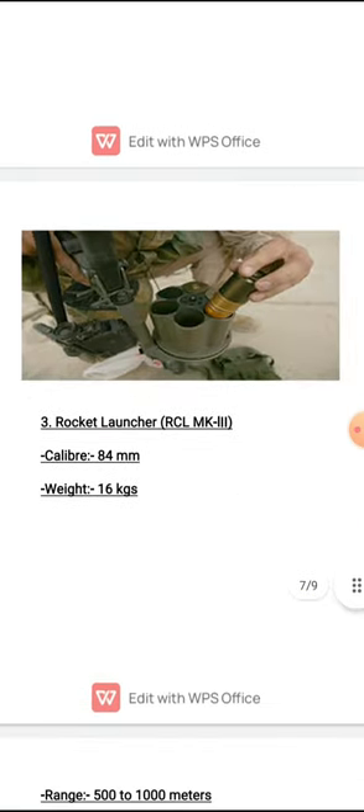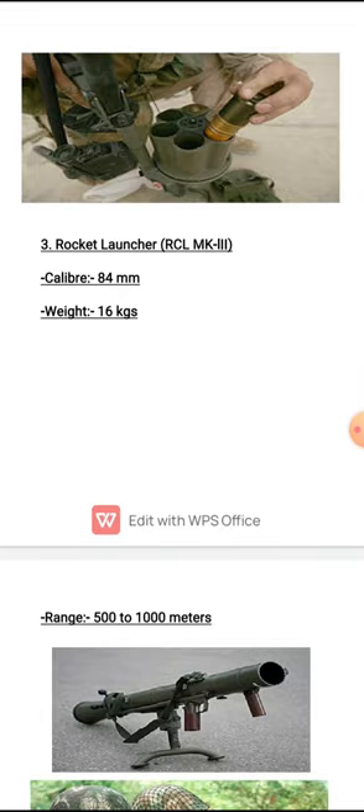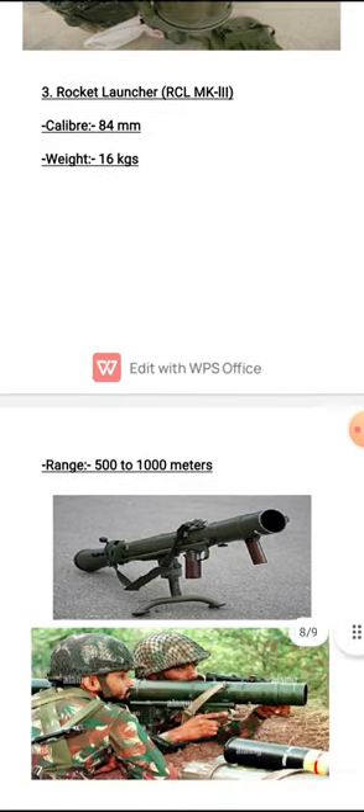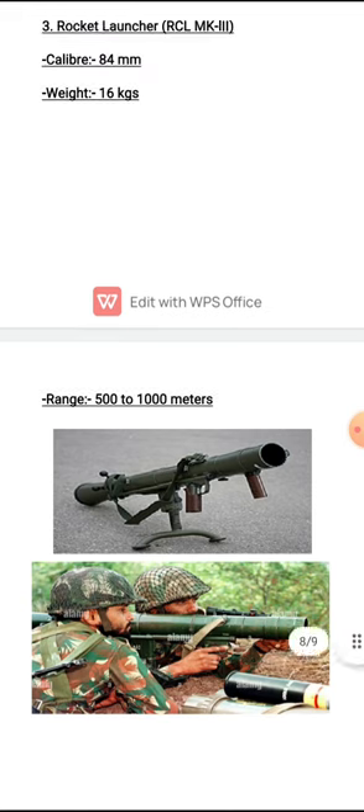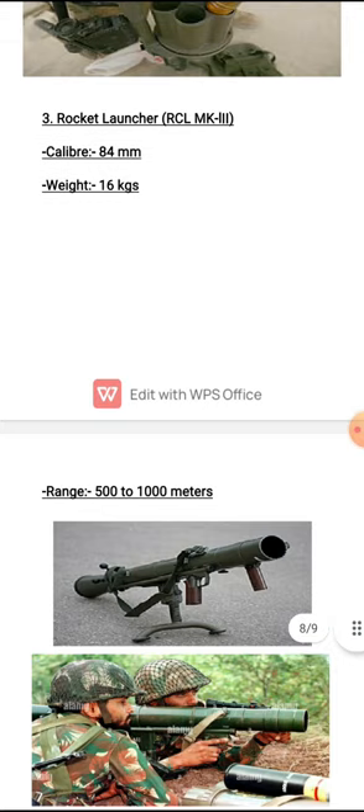Next is the Rocket Launcher. India currently uses the RCL Mark 2 and Mark 3 versions. It has a caliber of 84 mm and weighs around 16 kg. Its effective range is 500 to 1,000 meters. Cartridges are loaded from the back, as commonly seen in war movies. At 16 kg, it is still portable enough to carry.